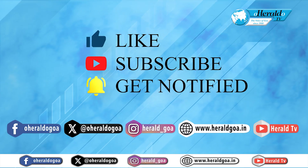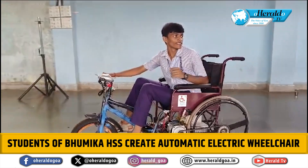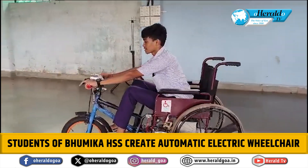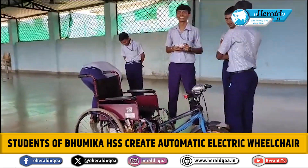Like, subscribe and get notified. In a remarkable display of creativity and innovation, students from Bhumika Higher Secondary School, Poriem, Sattari, have built an automatic electric wheelchair from scrap materials in just five days.